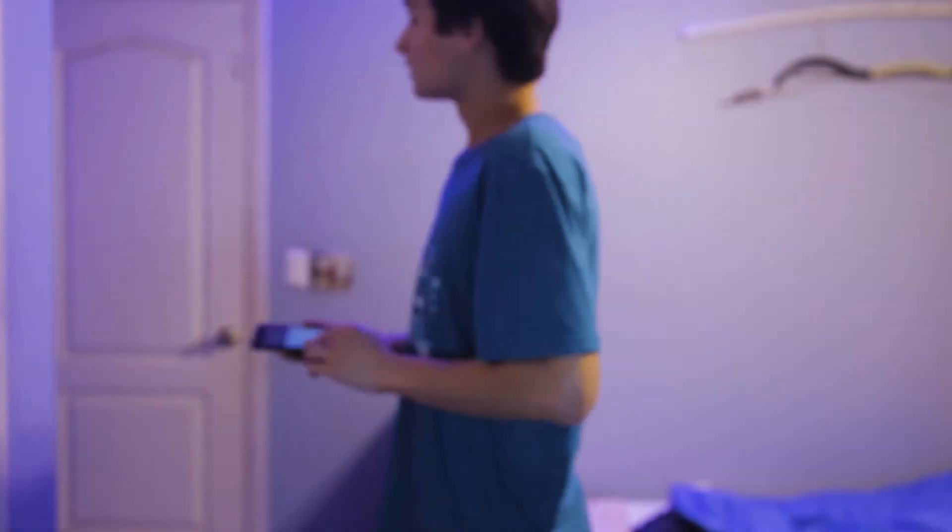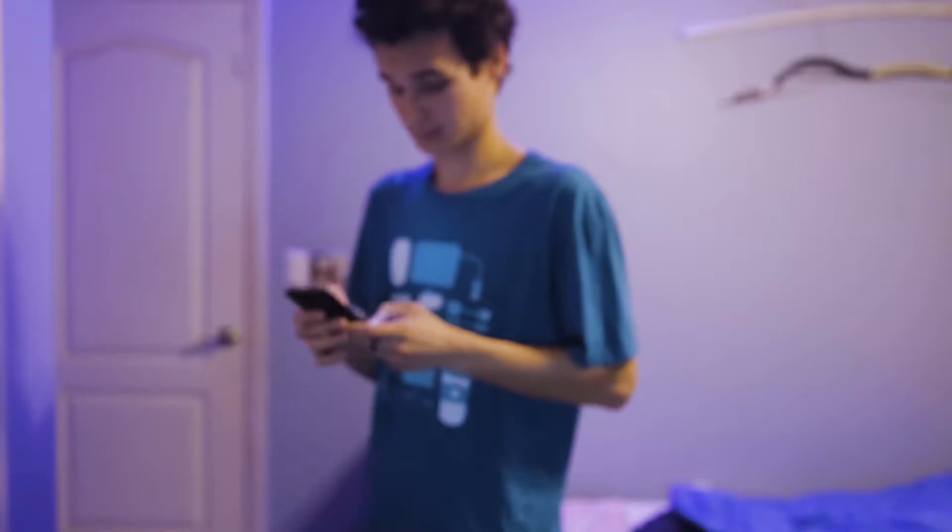Hey Google, turn the lights to 100%. Hi there, I'm Matthew. Welcome to this week's video where we're going to talk about the importance of using the tools that you have to the best of their ability.